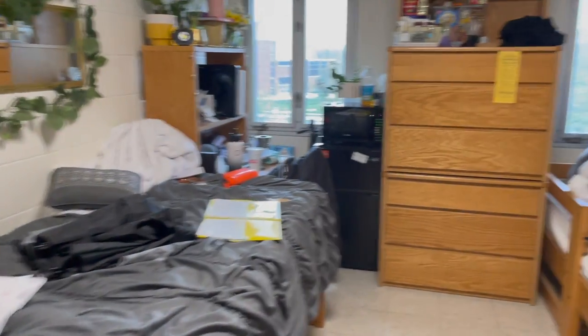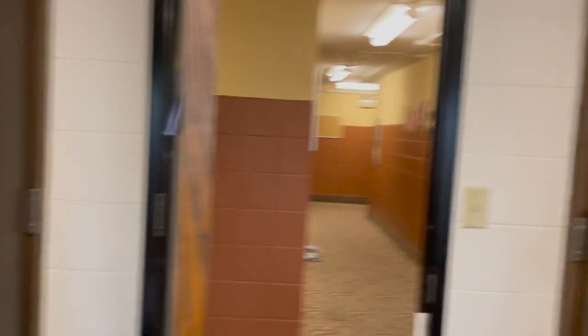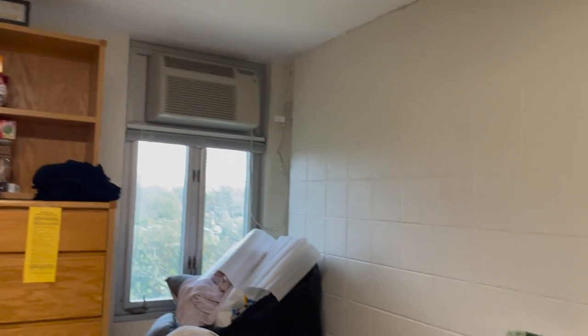This is my room — it looks a hot mess because I started packing before I could show you guys. This is my closet, and then another closet. The empty closet has space on top, hooks, shelves, and a rod. It's the same on the other side. Corner rooms downstairs have only one closet, but it's like twice the size.